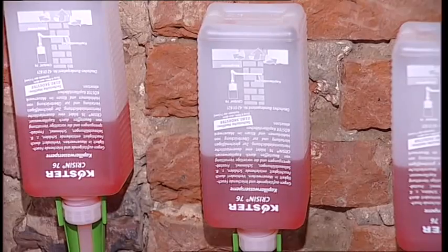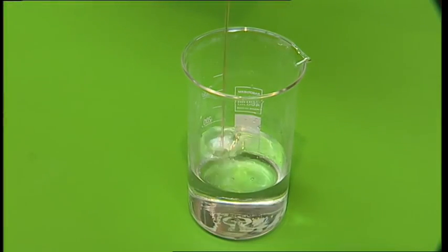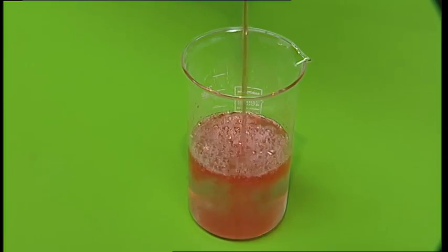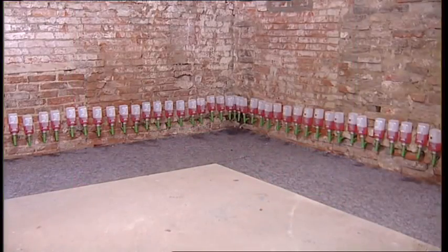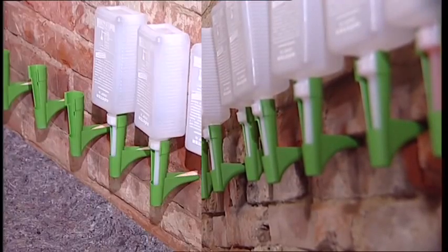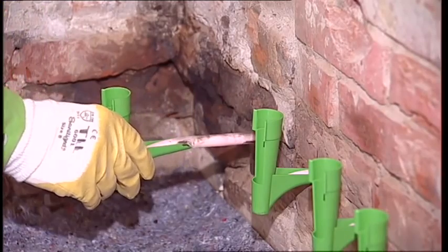Curster Crissin 76 cannot be mixed with water, so it will not become diluted even in walls with high water concentrations. It is not an emulsion and will not clump up even when exposed to high salt concentrations. Besides this, it is less viscous than water, which enables it to penetrate into pores that even water cannot. Usually the cartridge is empty after 24 to 48 hours, and the Curster Crissin 76 horizontal barrier is now successfully installed.